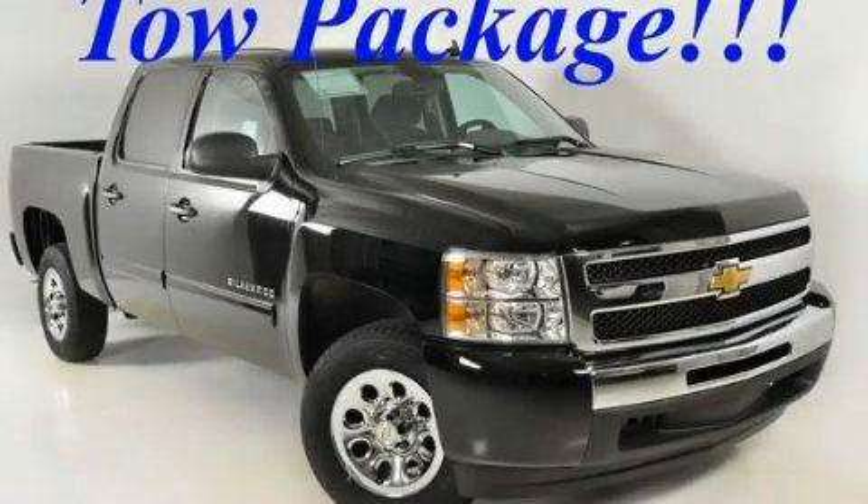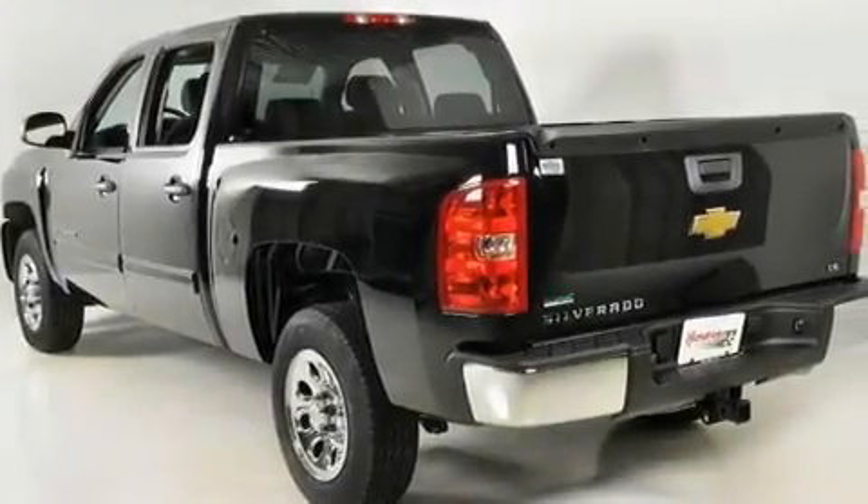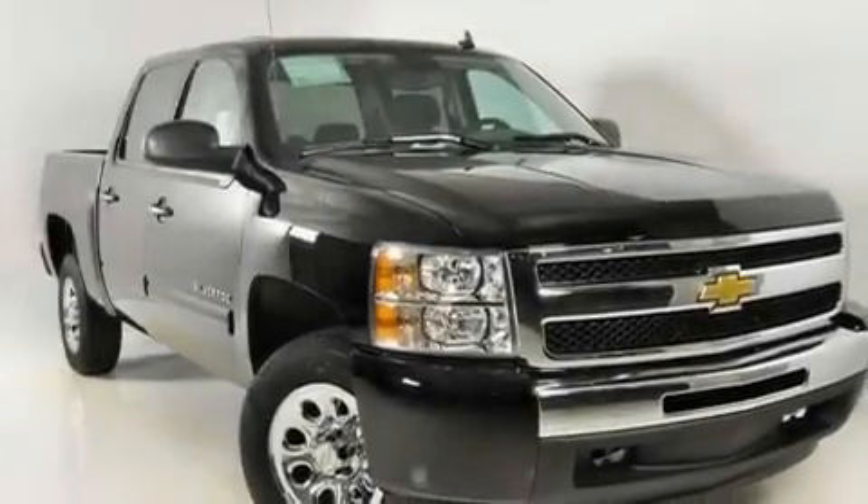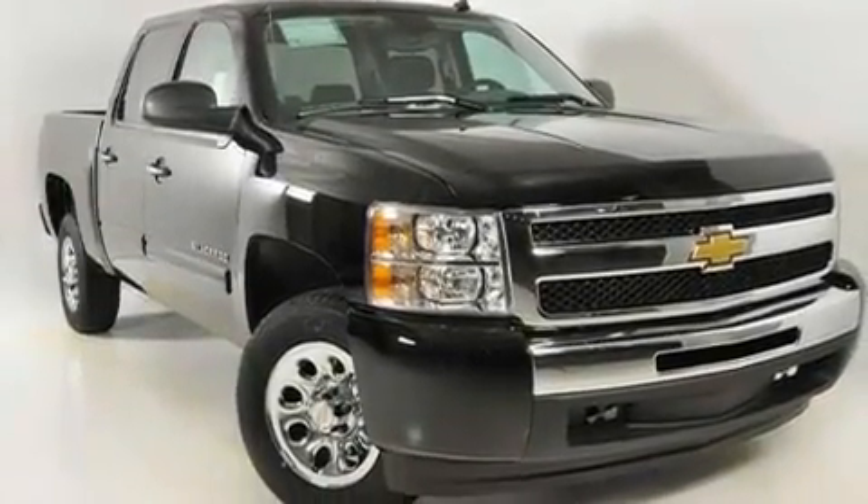This is a brand-new 2011 Chevrolet Silverado. It has the power to move what you need and the look, too. It features a 4.8-liter 8-cylinder engine and a 4-speed automatic transmission.